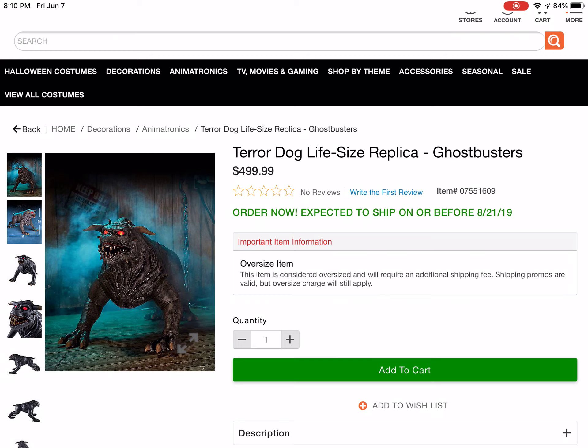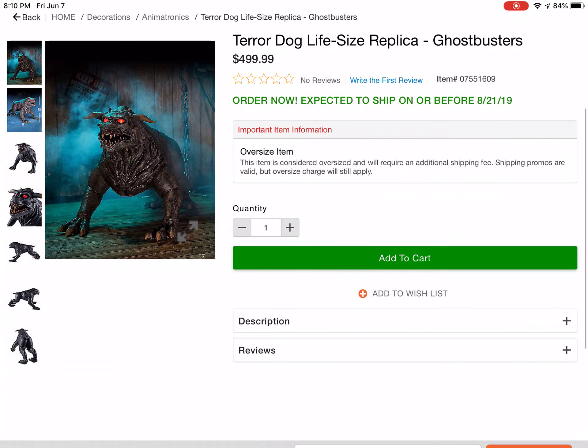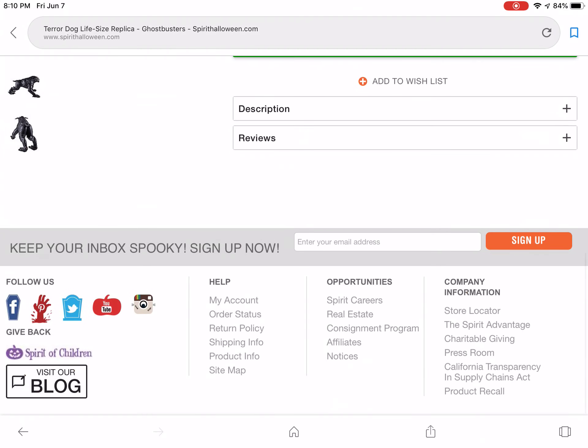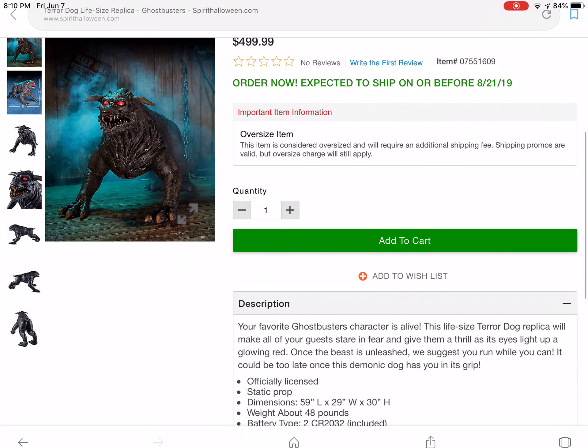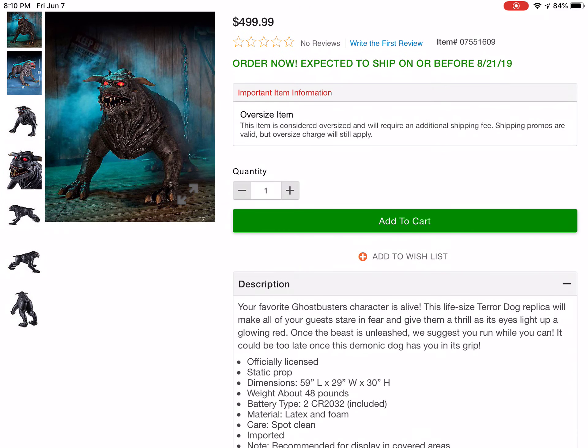So, after doing a bit of research, I actually found out that the new Spirit Halloween teaser was of this thing called the Terror Dog. And so, it's from Ghostbusters. It says, 'Your favorite Ghostbusters character is alive. This life-size terror dog replica will make all of your guests stare in fear and give him a thrill of his life.'